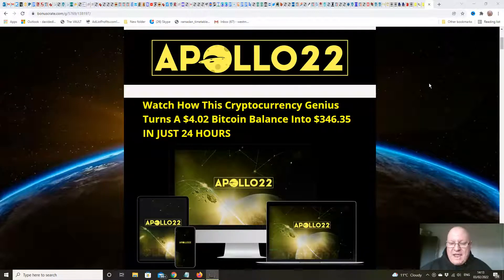He did say that he was going to take a break from launching, but he's been tempted back because of this cryptocurrency hack, if you like, that he has been taught by a guy called Andy. What Apollo 22 actually teaches you is how you can turn a small balance of Bitcoin — around $4 — into around $350 in 24 hours by following a simple strategy. It involves going on to what's called a swap exchange and effectively betting on whether the price of a coin is going to go up or down over a 5-minute time period.